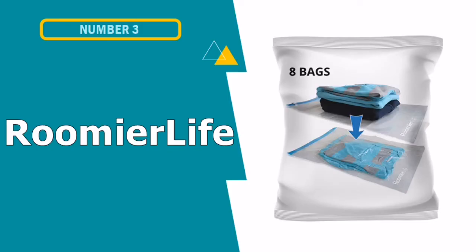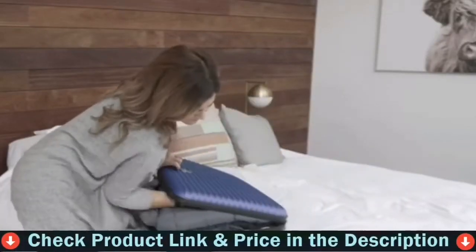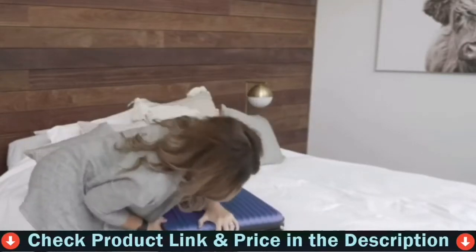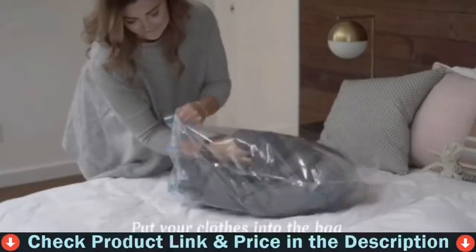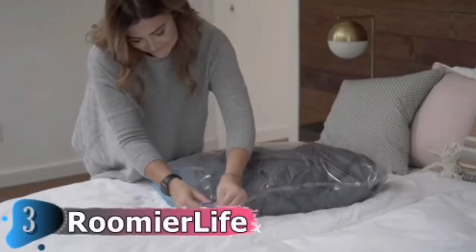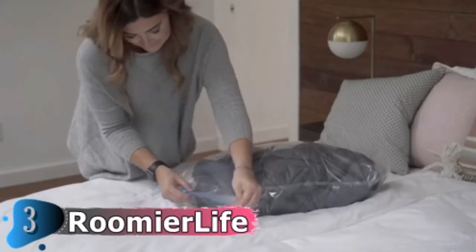Our third choice is Roomier Life Travel Space Saver Bags. They are a great way to save space on your travels, holding up to three times as much storage in your backpack, suitcase, or closet. These storage bags are lightweight and travel friendly. They are roll-up compressed, so there is no need for a vacuum or pump. Simply pack, zip, roll, and the air will escape from the valves at the bottom.